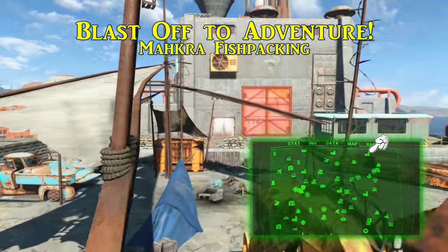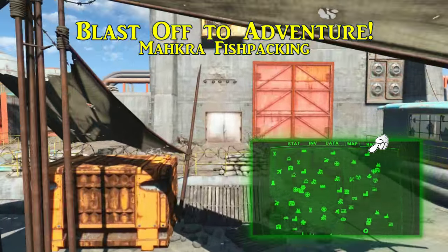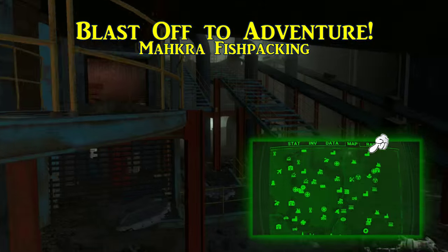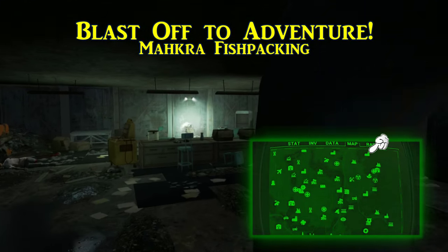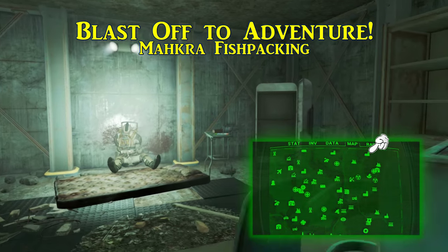Second, called Blast Off to Adventure, is inside of Makra Fishpacking, which is north of Salem. When you make it inside, take the main elevator to the lower floors and this magazine is on the northeastern corner under the larger set of stairs, near the raider taking a nap.